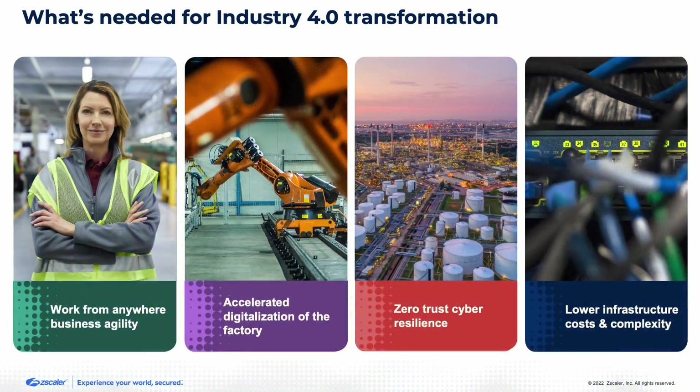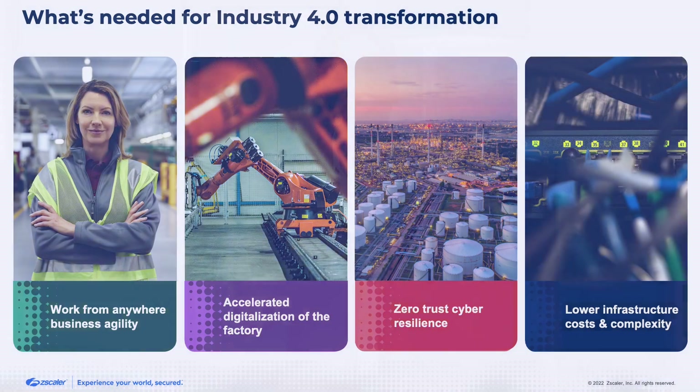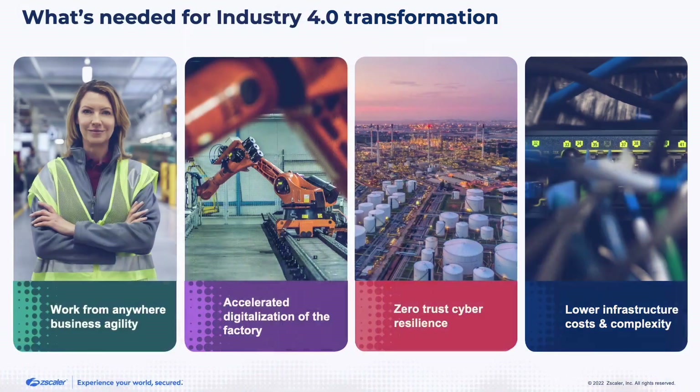Once you put connectivity in place, you have to talk about cyber resilience — what happens if an attack is occurring? Given recent geopolitical risks, there's significant risk from nation-state attacks. You need zero trust cyber resilience, which is a major initiative for many customers. Finally, you're looking at lowering infrastructure costs and complexity, enabling the plant operator to maintain uptime and production quantities while keeping security in mind.